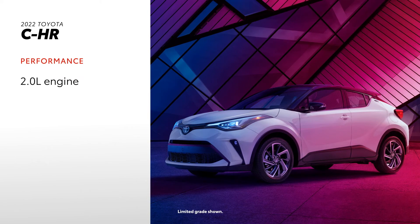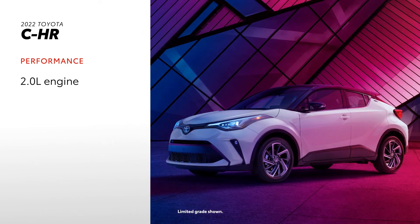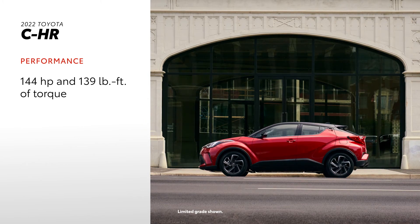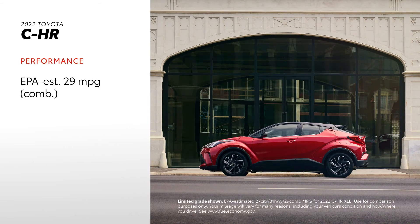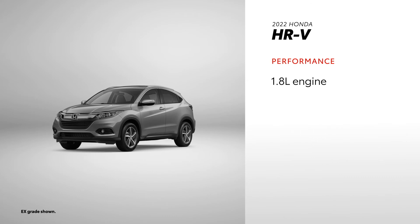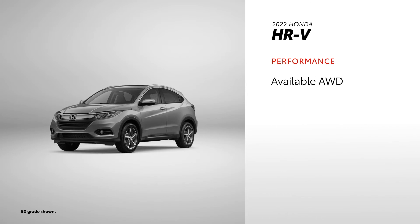For all of C-HR's technological advancements, the sporting SUV isn't let down by its powertrain, with the stout 2.0-liter engine putting out 144 horsepower and 139 pound-feet of torque with the help of Toyota's Valvematic technology, as well as an EPA-estimated 29 MPG combined rating. HR-V uses a 1.8-liter engine to make almost as much horsepower at 141, but falls short on torque at 127 pound-feet. The smaller engine does a little better at the pump, with an EPA-estimated 30 MPG combined rating in HR-V's available all-wheel drive trim on most grades.